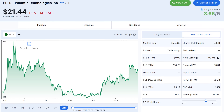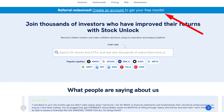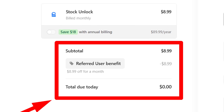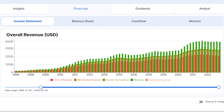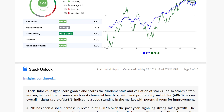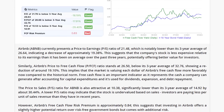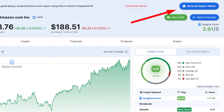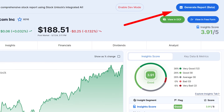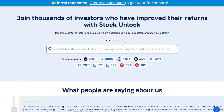Before we get into the video, I want to let you all know that you can now get a free month of Stock Unlock by clicking the referral link in the description below. This link will give you $10 off Stock Unlock when you go to checkout, which is equivalent to a free month. Stock Unlock is the stock analysis platform that I use here on my channel, and we're also about to release a powerful AI stock analysis tool that will allow you to generate an in-depth stock analysis report on thousands of different stocks with the click of a button. So if you're interested, make sure to go and get a free month using the link in my description.